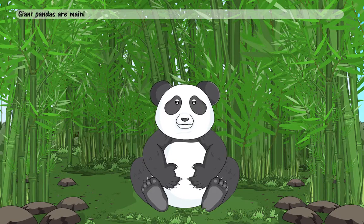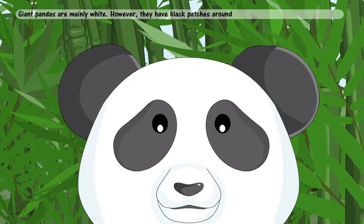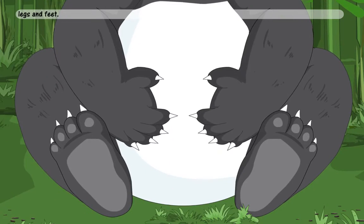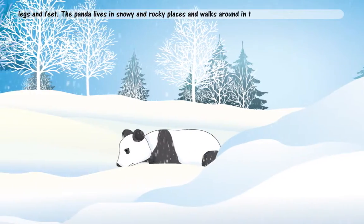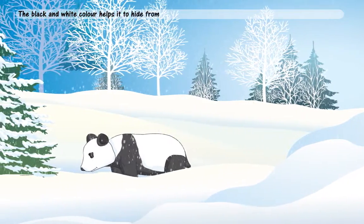Giant pandas are mainly white. However, they have black patches around the eyes, ears, shoulders, chest, legs and feet. The panda lives in snowy and rocky places and walks around in the snow. The black and white colour helps it to hide from its enemies.